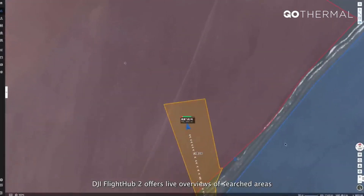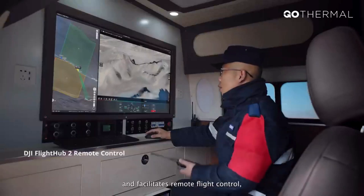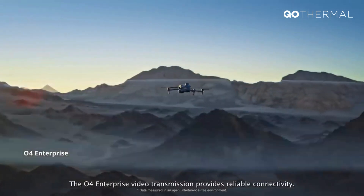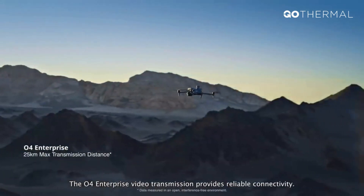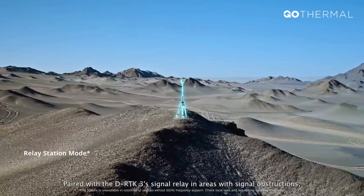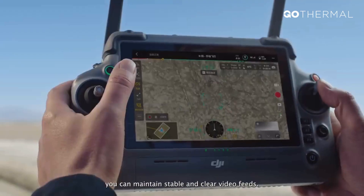DJI FlightHub II offers live overviews of searched areas and facilitates remote flight control, enhancing team collaboration. The O4 Enterprise video transmission provides reliable connectivity. Paired with the DRTK3's signal relay in areas with signal obstructions, you can maintain stable and clear video feeds.